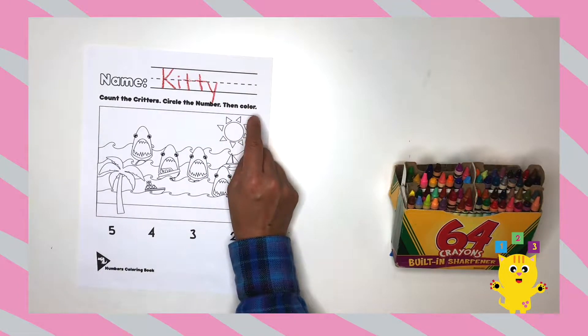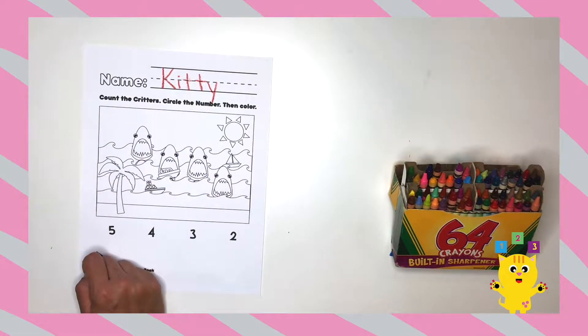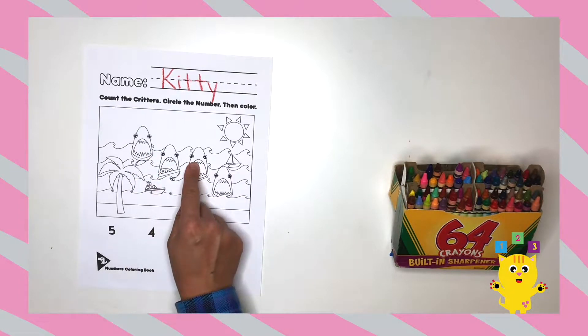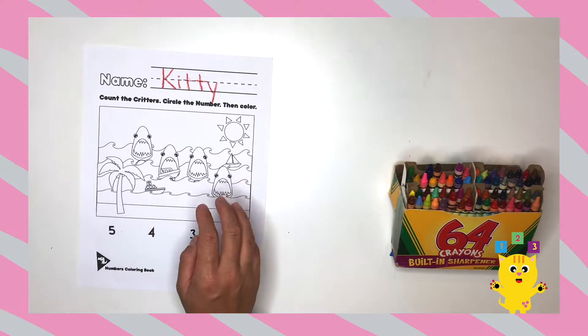Okay, first let's count the critters. Today's critters are the sharks. We have one, two, three, four. Four critters!